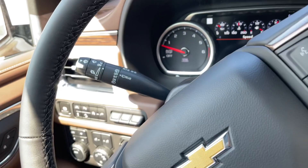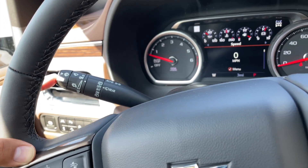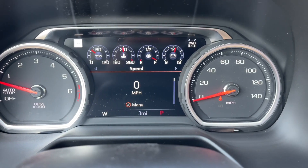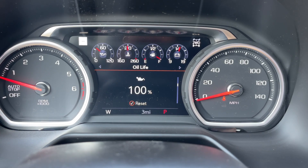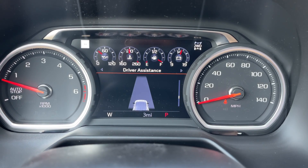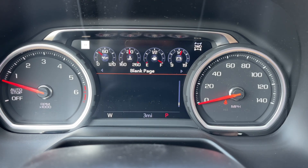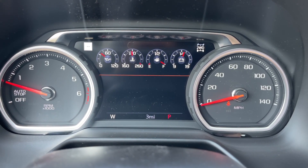Behind the steering wheel on the left-hand side you have the turn signal stalk along with the front and rear windshield wipers. On the instrument cluster screen you have your speed, trip one, trip two, fuel range, oil life, tire pressure, air filter life, brake pad life, timer, follow distance, driver assistance, engine hours, transmission fluid, four-wheel drive controls, and a blank page. You can also customize which ones to see. You have your audio, navigation, phone, and settings.